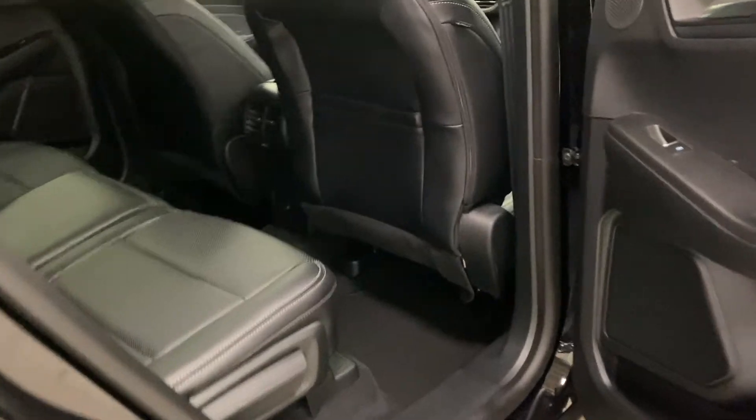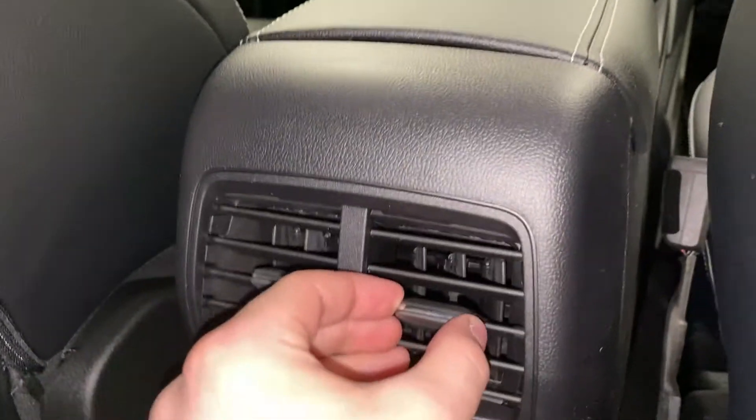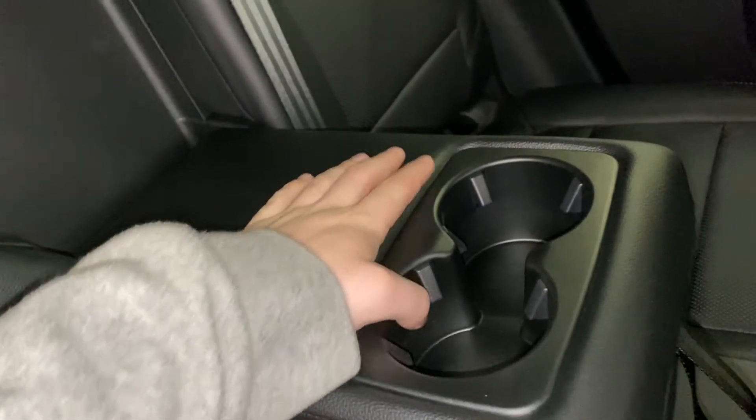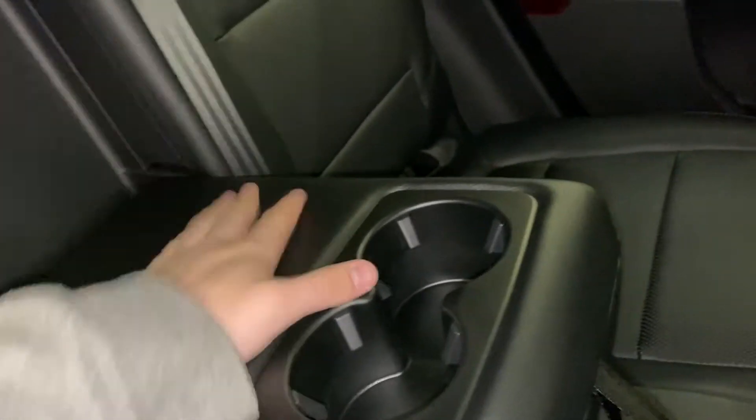Diving into the back seat area, you do have cubbies on the door with a singular cup holder. Leather seating is in the rear as well. You've got a nice front storage area for rear passengers, two vents for climate control, and two more USB ports. In the center console, you have a drop-down armrest with two cup holders — so four cup holders in the back and four cup holders up front. You've also got grab handles up top for rear passengers.